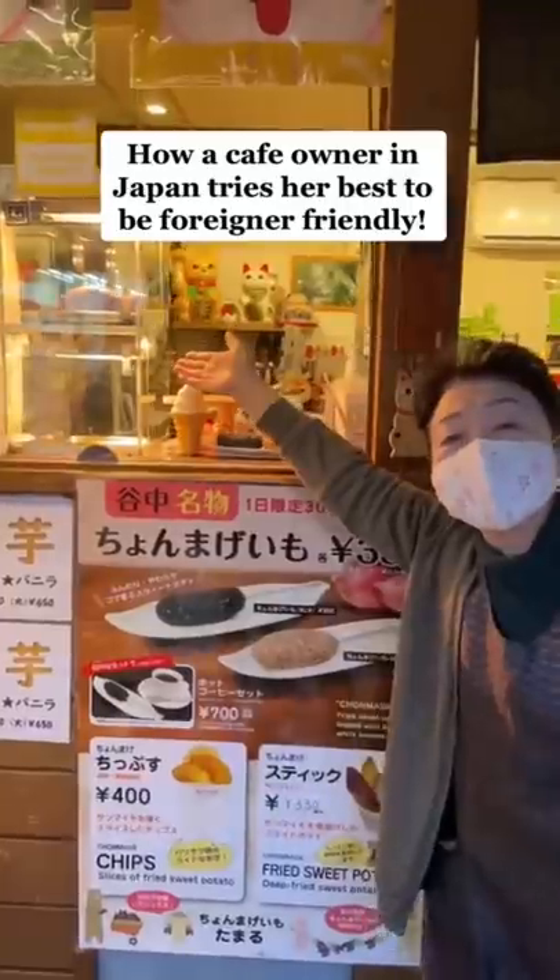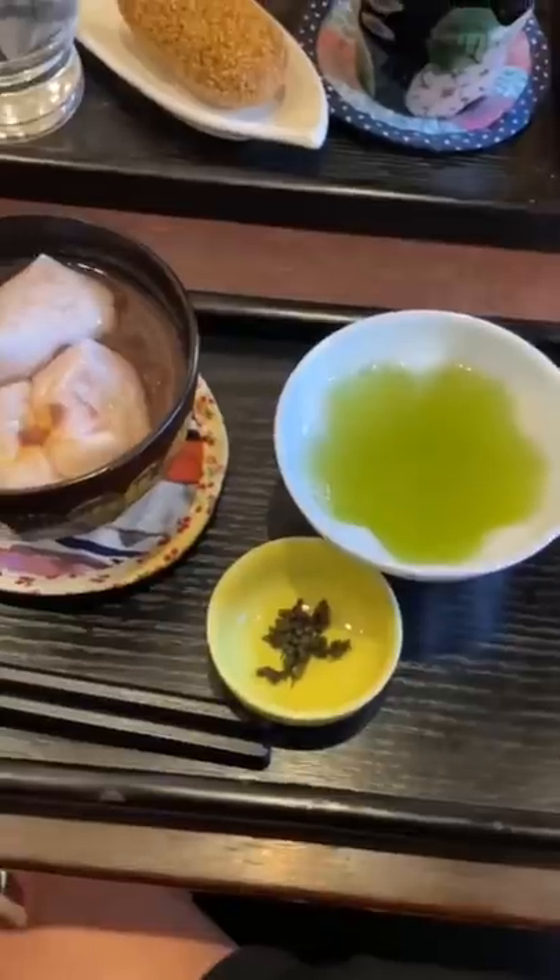This is how a café owner in Japan does her best to make it foreigner-friendly. I found this café that sells chonmage — a sweet potato snack meant to look like a chonmage — and other Japanese snacks as well.